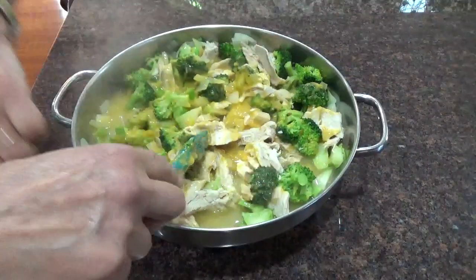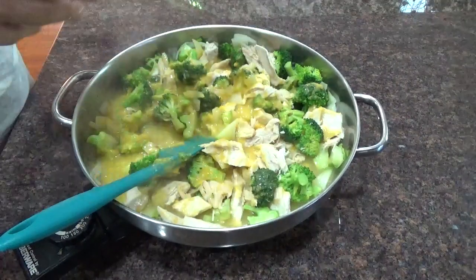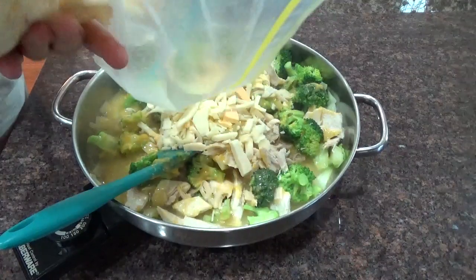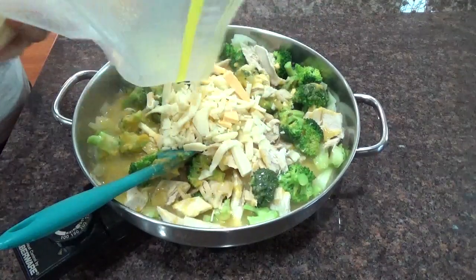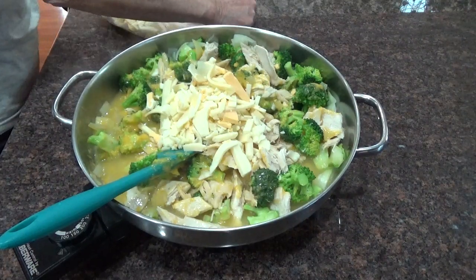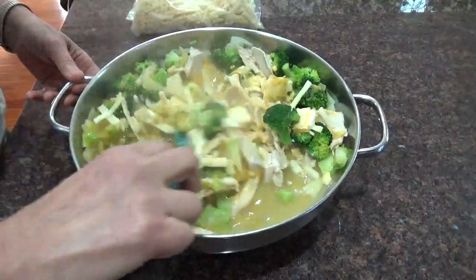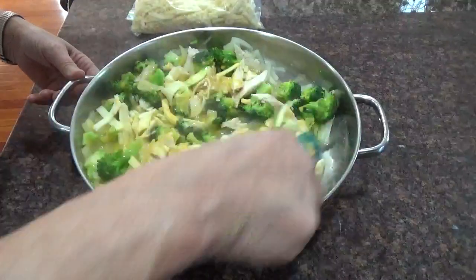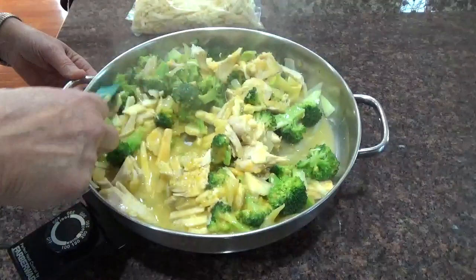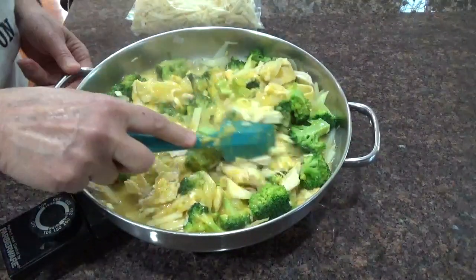Turn it right down low. Add some of my extra cheese — ends and pieces from the deli. I get the ends and pieces from the deli; there are all kinds of cheeses in there. Swiss — all kinds of different cheeses. And there's dinner. Healthy. Low carb. Bruce has lost 30 pounds now — that man has lost 30 pounds.